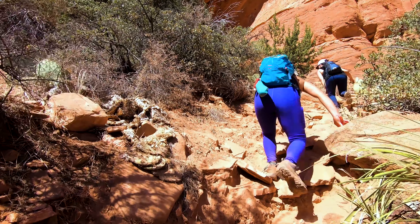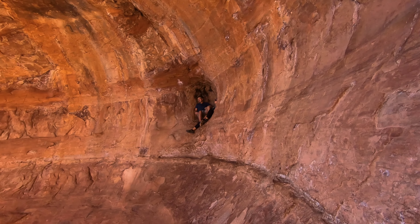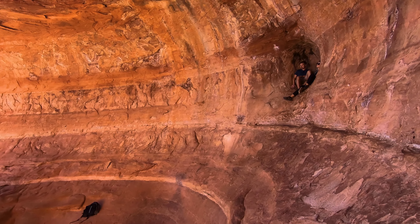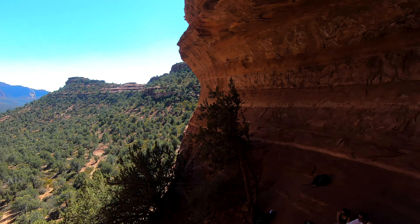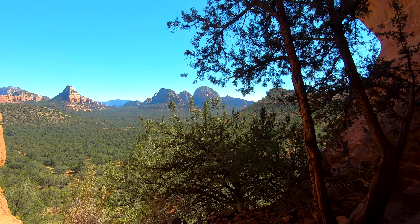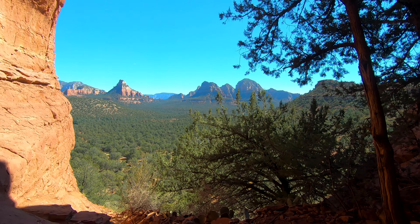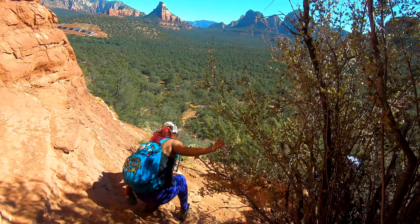Once you reach the top of the hill you are at the Birthing Cave. Please note that this is a sacred place — please be sure to be respectful and keep your voices down. And please be sure to pack any trash out with you. The view from the Birthing Cave is absolutely amazing, and it is totally worth a hike that only comes in around 2 miles round trip.